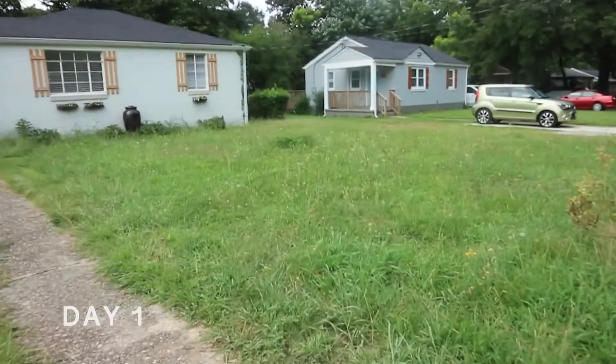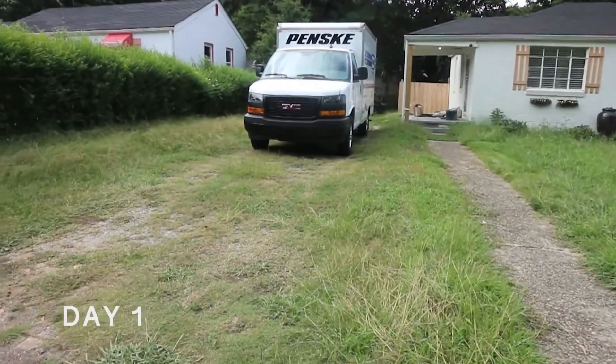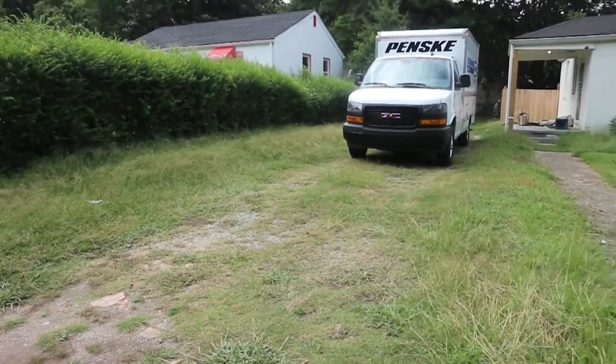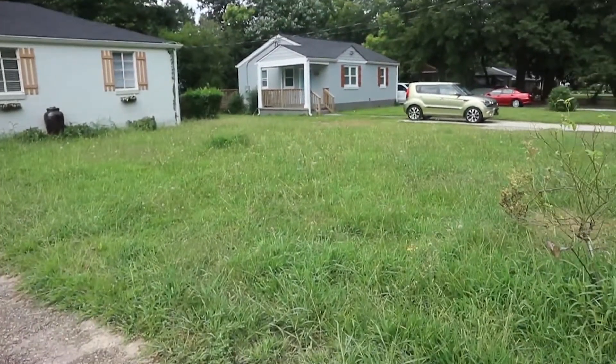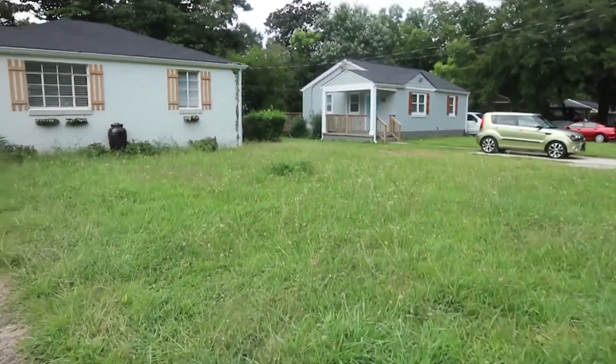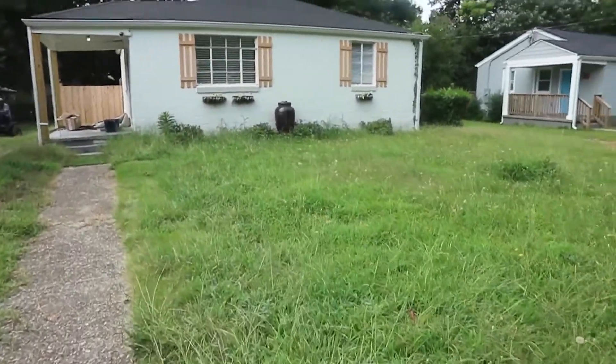So this is the house — I just wanted to come and take some video before the lawn care guy cut the grass. This is how it looked when I came after closing, with the grass super high.